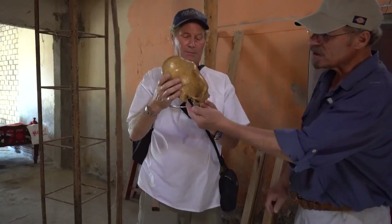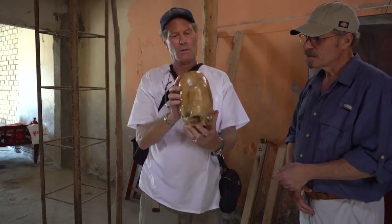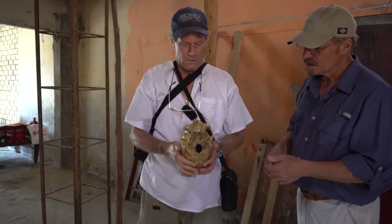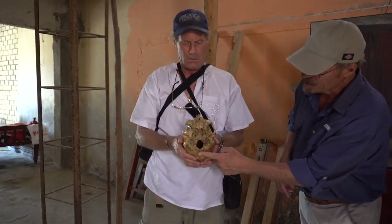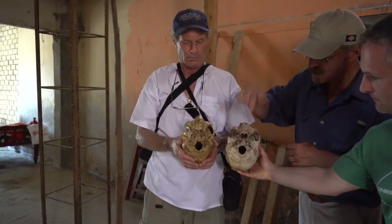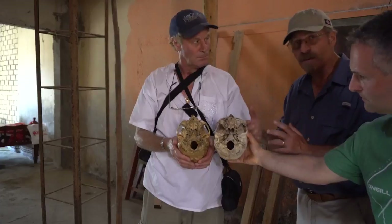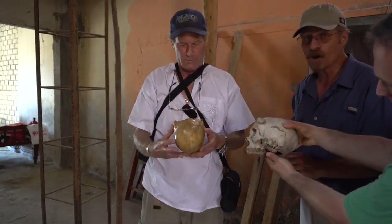Notice the very robust zygomatic arch here. If you flip it over so we can see the foramen magnum again — notice where it is. This is the occipital plate, and the foramen magnum is pushed all the way over. And here is a normal human skull for comparison — notice the difference in the placement of the foramen magnum. The morphology of the skulls is different, and that's genetic, in our opinion.